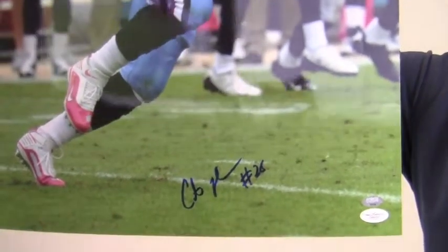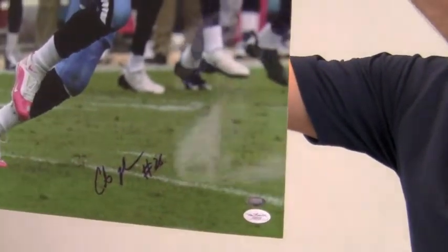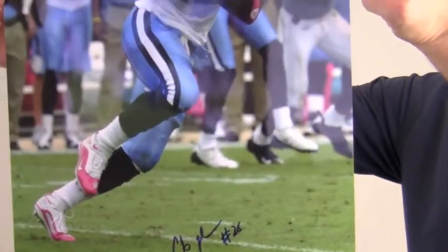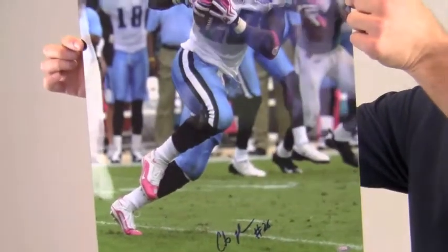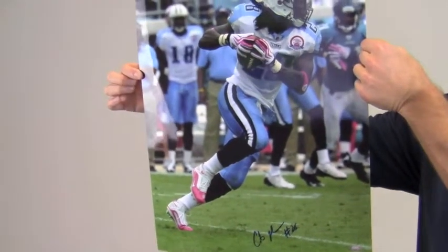The nice bold signature is certified JSA authentic and is also backed by our SportsMemorabilia.com lifetime authenticity guarantee. This photo would look great displayed in any setting and would be a valuable addition to any football fan's collection.